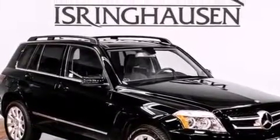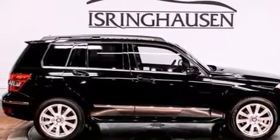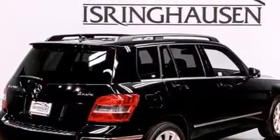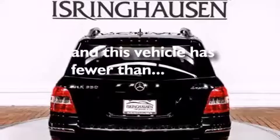Also included are a leather-wrapped steering wheel, a passenger-side vanity mirror, front and rear floor mats, rear curtain airbags, latch-ready child seat anchors, a pass-through rear seat, and this vehicle has less than 29,000 miles.